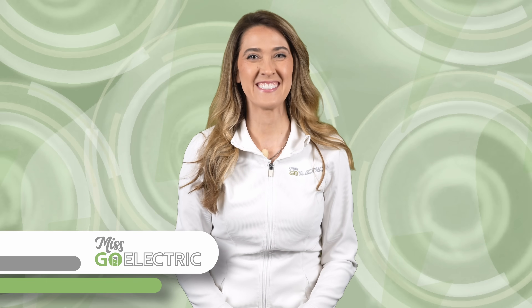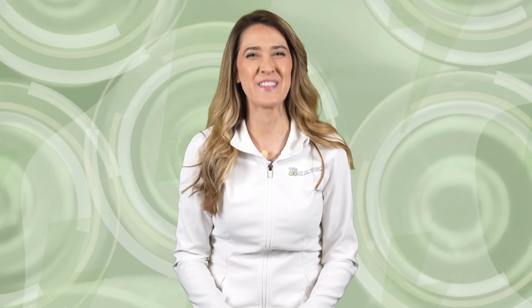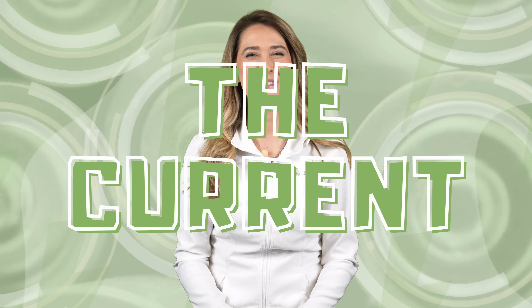Hey everyone, Misko Electric here. Today is Sunday, April 27th, 2025, and this is The Current, your weekly EV news in about 10 minutes.